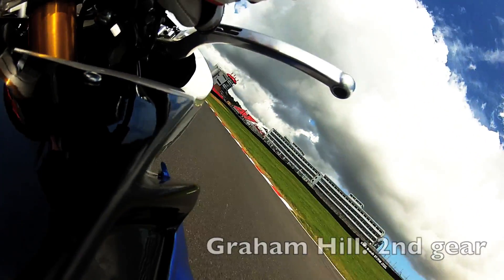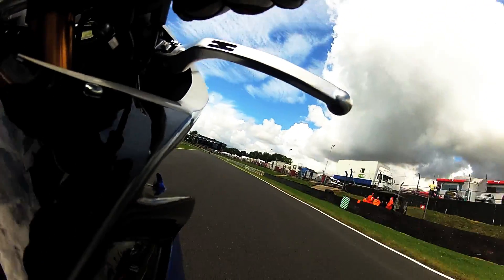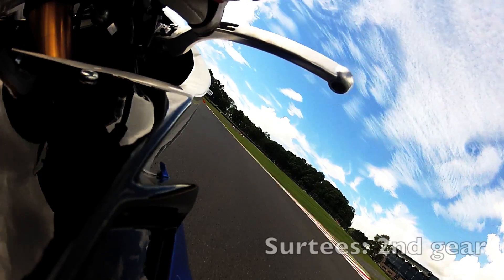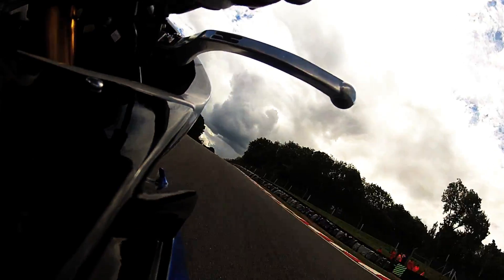Wide entry into Graham Hill, late exit — fire it down the straight, down the pit straight to the 30s. There's a mark in the track to use to turn in. Now returning to the sort of no man's land here, but it's a corner that leads to the fastest bit of the track, so that's a bit to get right.